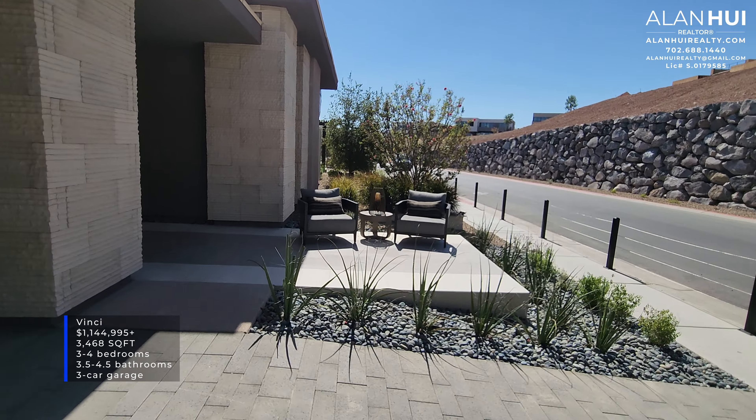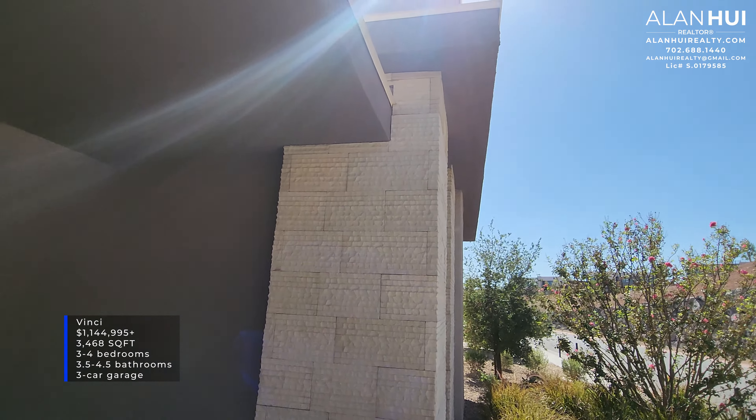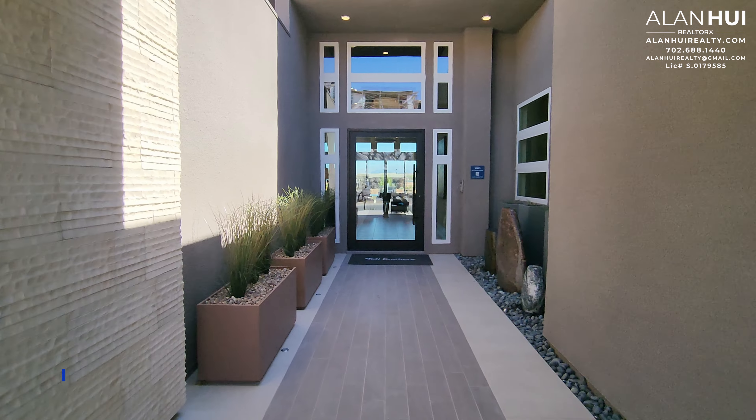If you're familiar with the community of Mesa Ridge by Toll Brothers in South Summerlin, you will recognize this floor plan. This floor plan was called the Sandstone over at the Overlook Collection. Toll Brothers did a few modifications, but many elements remain the same.